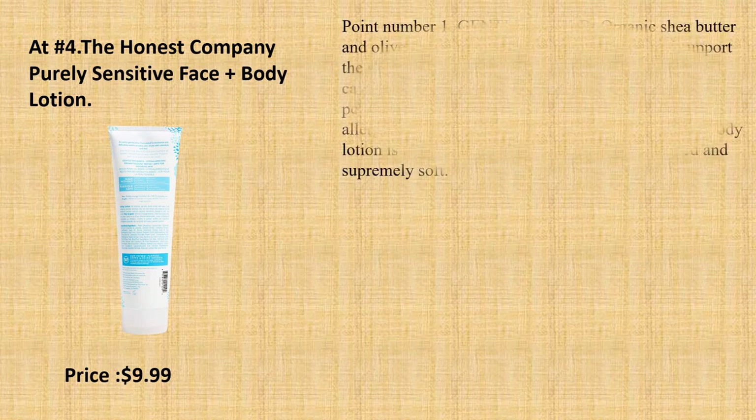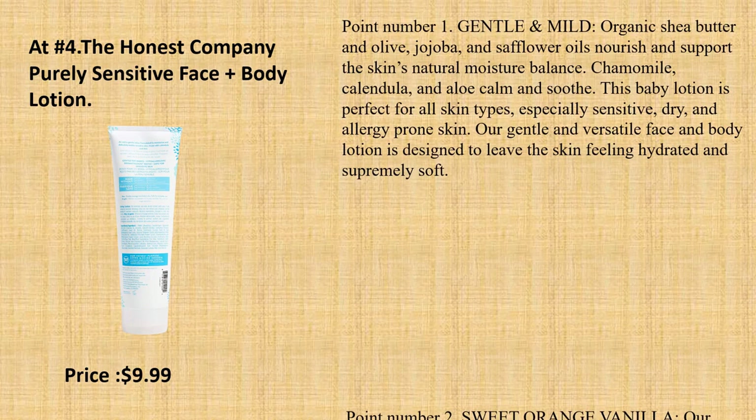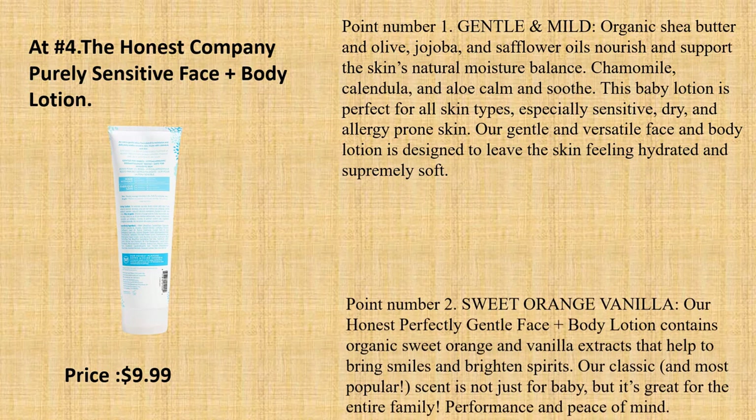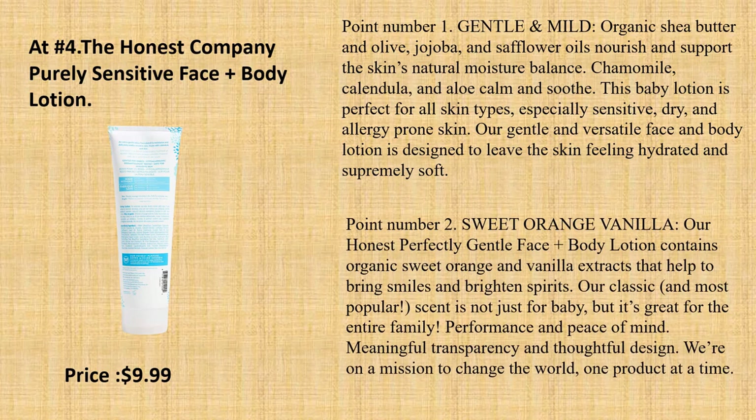At number 4: The Honest Company Purely Sensitive Face Plus Body Lotion. Point number 1: Gentle and Mild. Organic Shea Butter and Olive, Jojoba, and Safflower Oils nourish and support the skin's natural moisture balance. Chamomile, Calendula, and Aloe calm and soothe. This baby lotion is perfect for all skin types, especially sensitive, dry, and allergy-prone skin. Our gentle and versatile face and body lotion is designed to leave the skin feeling hydrated and supremely soft.